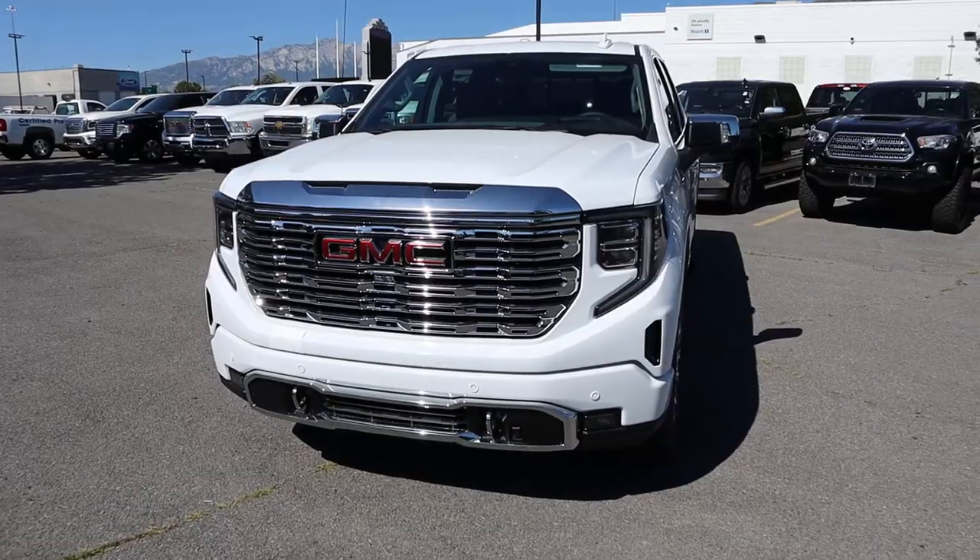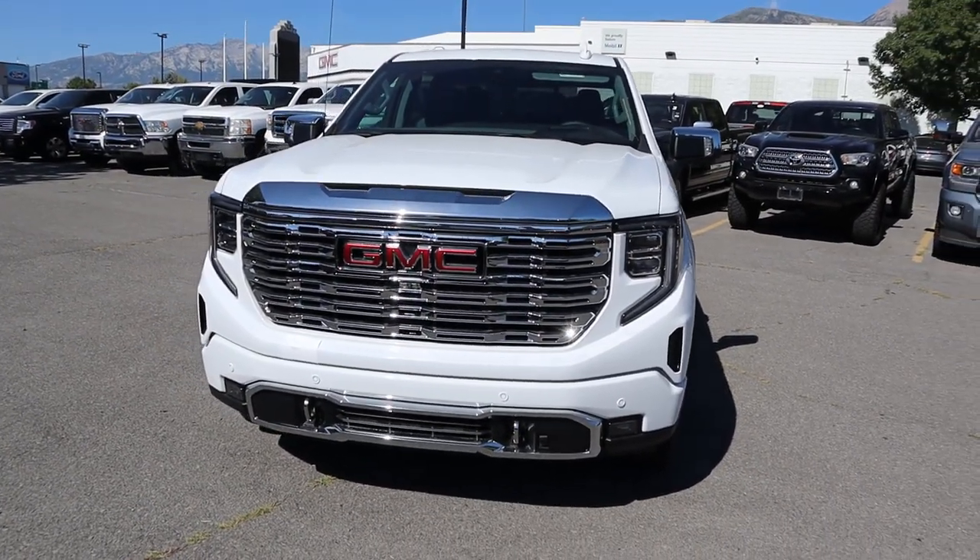Hey everyone, it's Ben Hardy here, and today I'm going to be reviewing a 2024 GMC Sierra Denali with the Duramax. Before we get into this video, I want to give a huge shout out and thank you to National GMC here in American Fork, Utah for giving me some time with this truck.